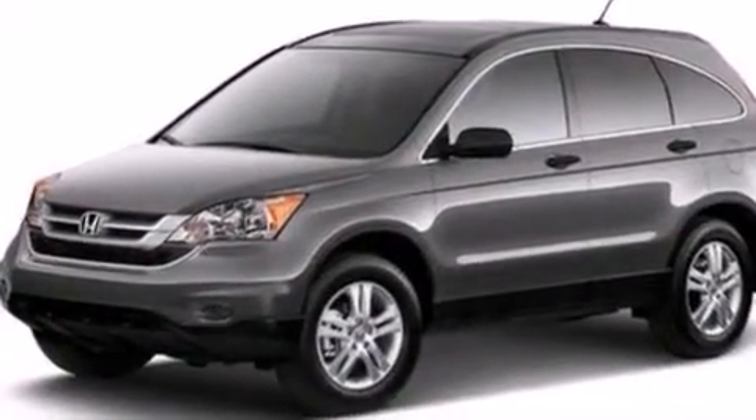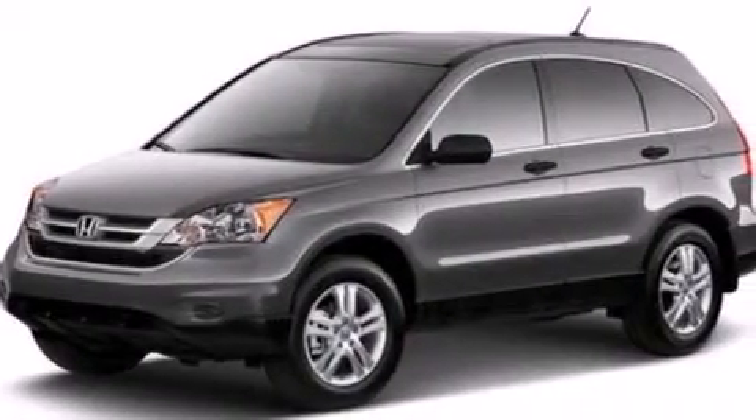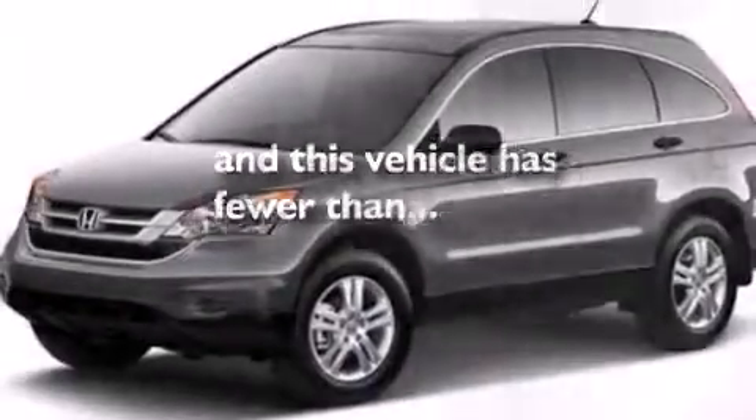Side curtain airbags, rear seat childproof door locks, full power accessories, a CD player — and this vehicle has less than 49,000 miles.